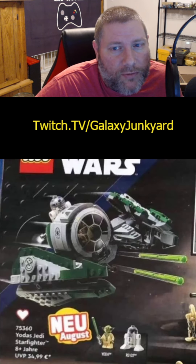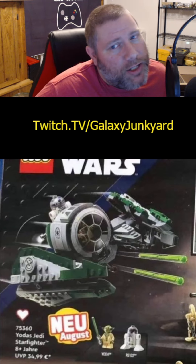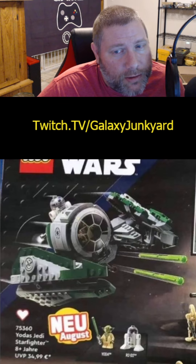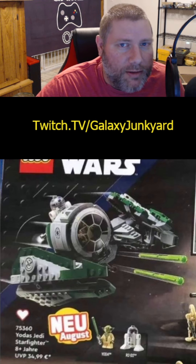Next we have the Yoda Starfighter, because everybody needs a Starfighter. This one retails at $35. It's tiny — it comes with a Yoda and an R2 unit. Not really all that thrilling.